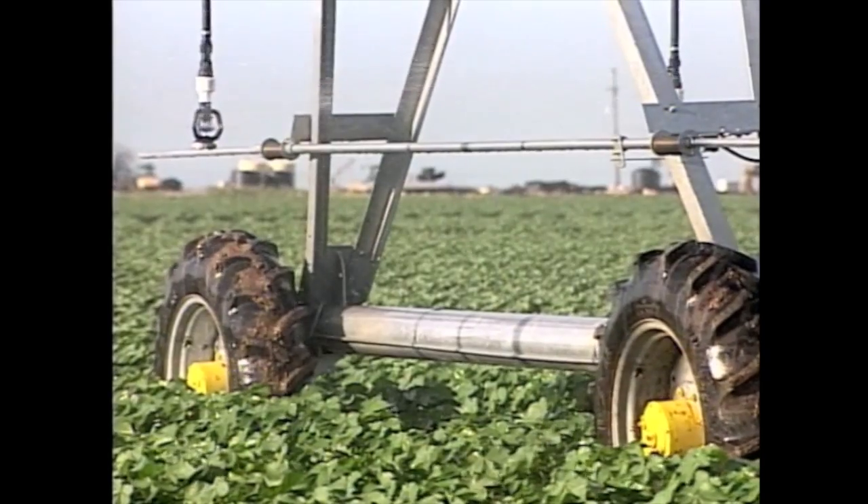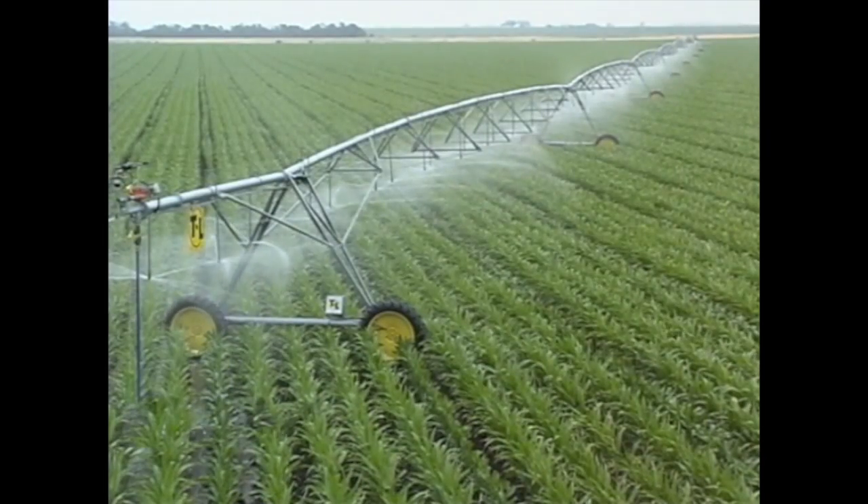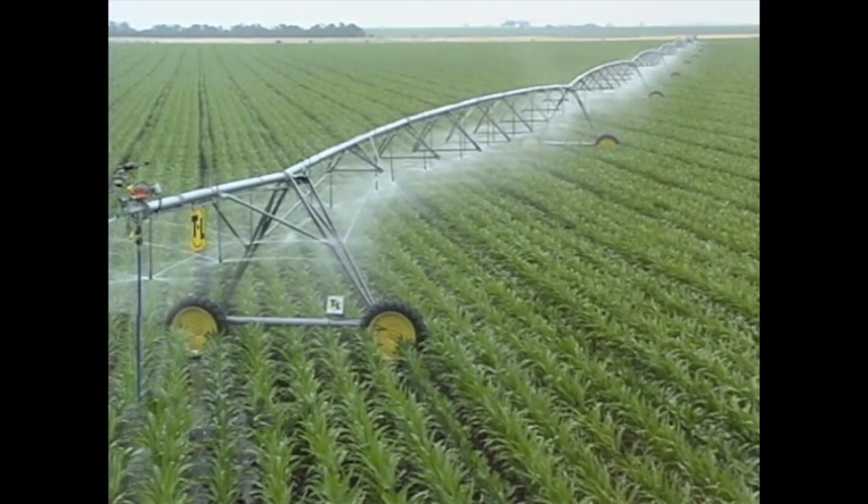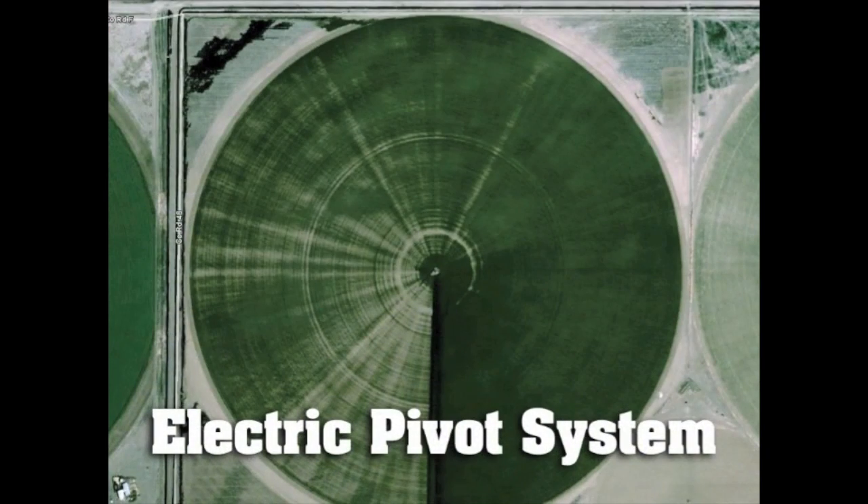Another advantage of continuous movement is uniformity of water application — important with water, but critical with chemical distribution.